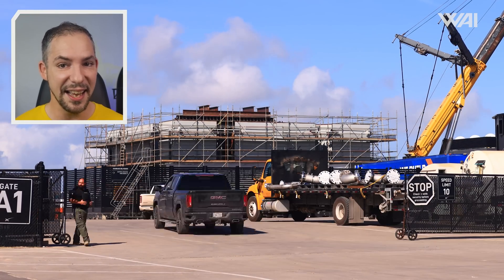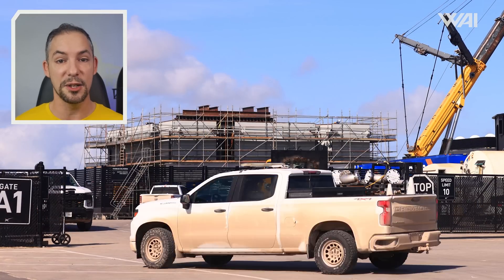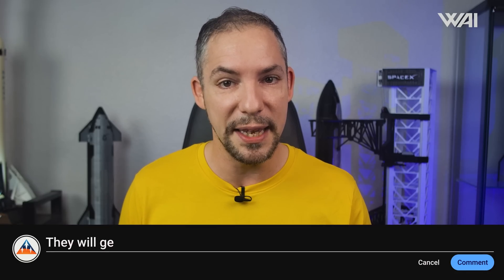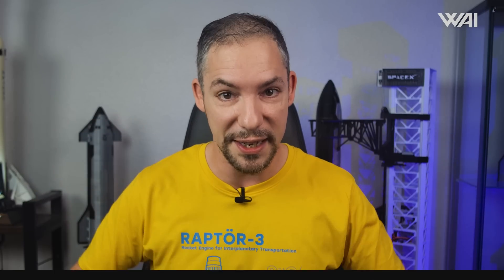Overall, SpaceX has kicked into high gear with the construction of these pieces as they work to bring this launch pad online. What do you think — which flight will be the first to take place at the new launch pad? Number 8? Number 9? Give me your best guess in the comments below!